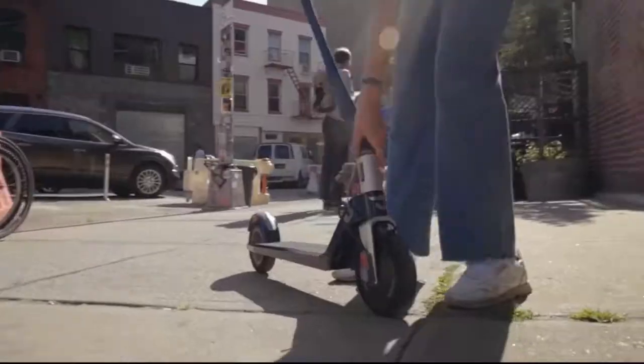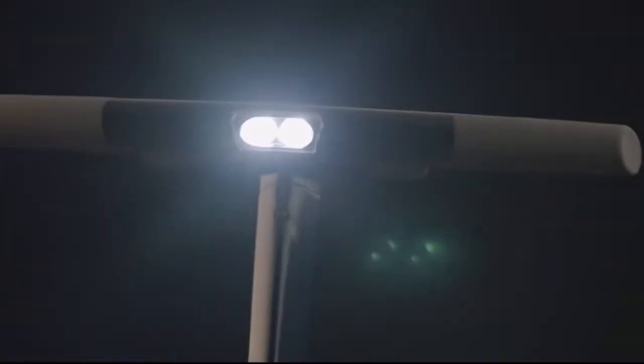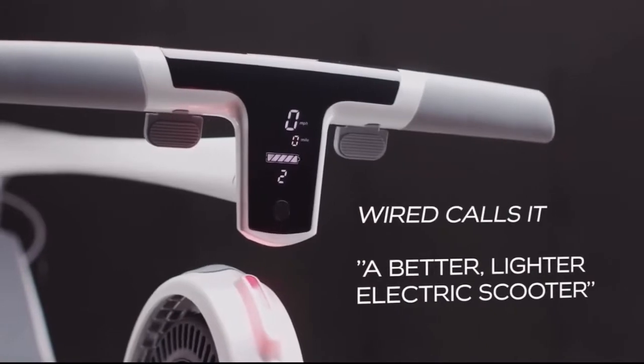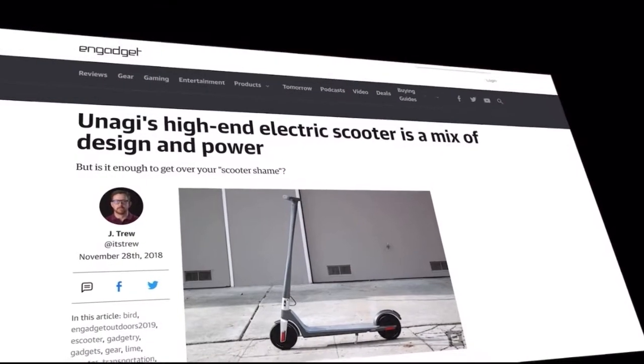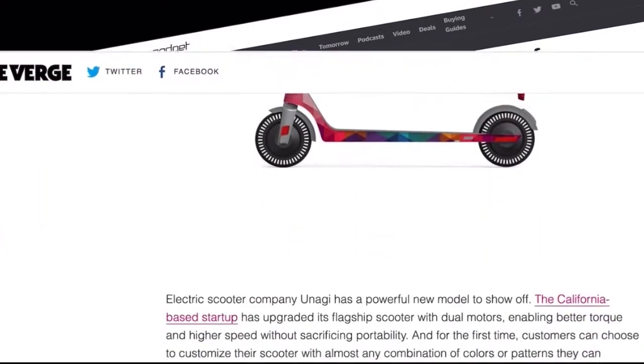Three years ago, Unagi launched a mobile revolution with our Model 1 ultralight portable electric scooter. Having sold tens of thousands around the world and having every reviewer from Engadget to TechCrunch to CNET to The Verge sing our praises, we knew we had to pull out all the stops for our next generation.